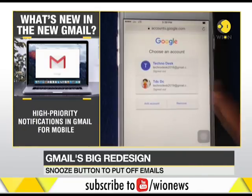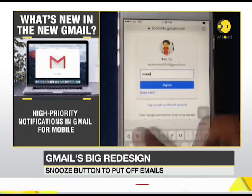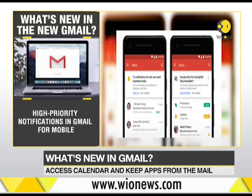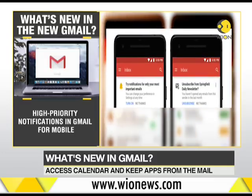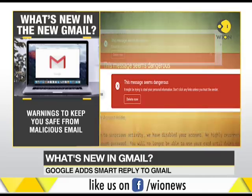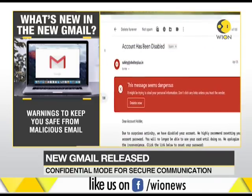Gmail for mobile now has new features like high-priority notifications, which will notify you only about important messages and help you stay focused without interruption. And to save you from phishing attacks and malicious emails, Gmail will alert you with warnings when potentially risky email comes through.